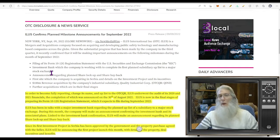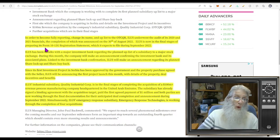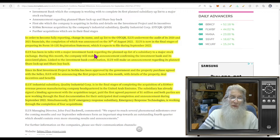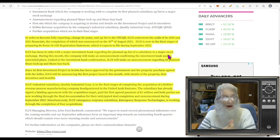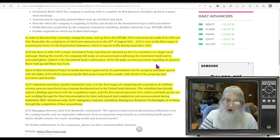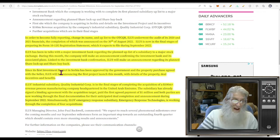Here's the news that came out today. The company wants to uplist to the NASDAQ — you've got to audit yourself first. They've just finished their audit for 2020 and 2021, then submit everything with a Form 10-12G, which they're in the midst of doing. ILUS is also in talks with a major investment bank regarding the planned uplist of a subsidiary. During this month the company will make an announcement confirming the investment bank, and linked to that confirmation, ILUS will make an announcement regarding its planned share lockup and share buyback.